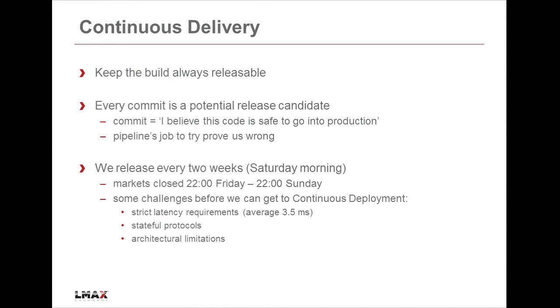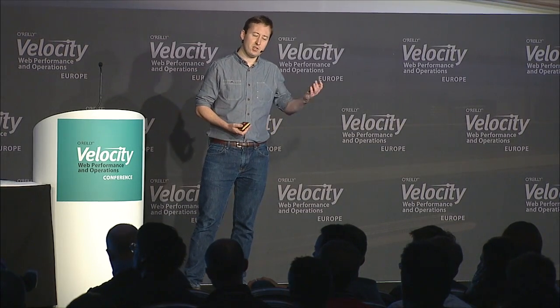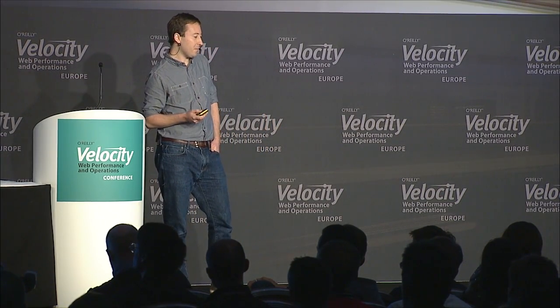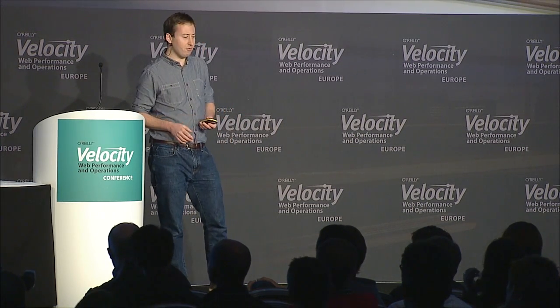Continuous delivery means every commit is a potential release candidate. It doesn't mean that every commit actually goes into production. We release every two weeks generally, normally on a Saturday morning, because we've got this luxury that the financial markets close for two days - shut down 10 o'clock Friday night and open up 10 o'clock again Sunday night. For us, we haven't felt the need to move on to continuous deployment yet. But even so, two weeks is a schedule a lot of people find pretty grueling.